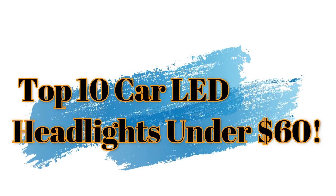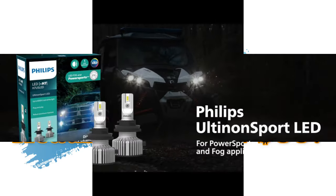Top 10 Car LED Headlights Under $60. Number 1.